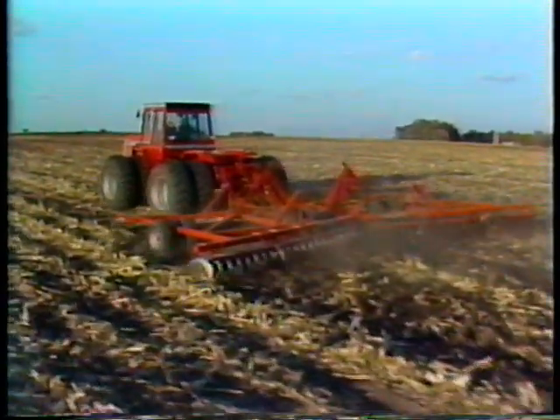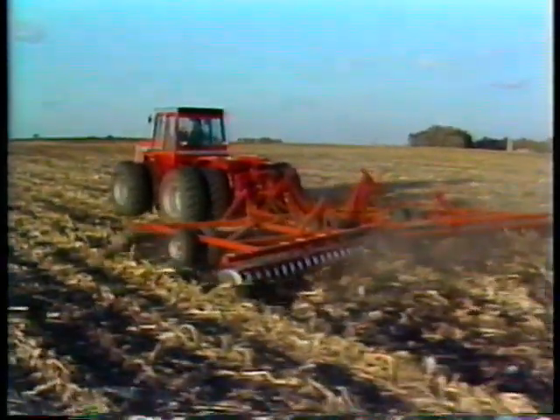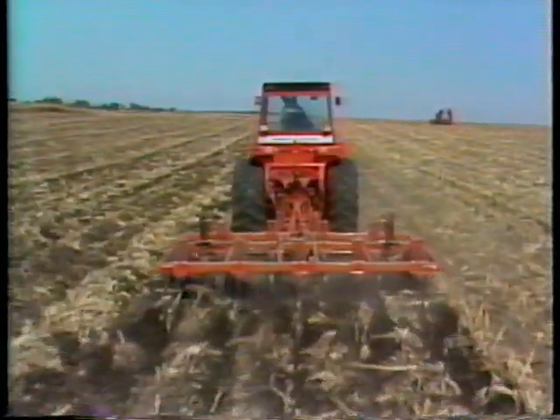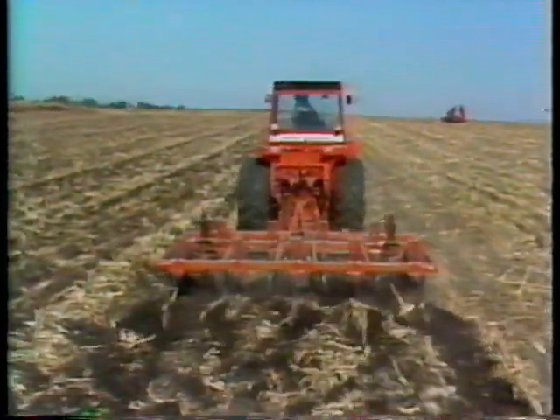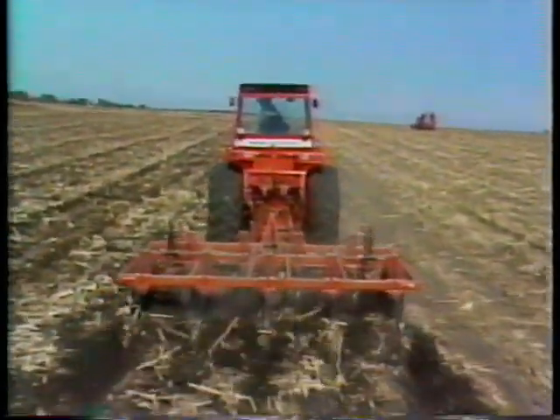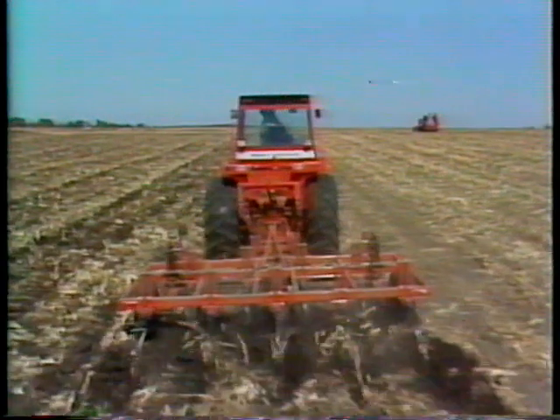As you can see, Massey Ferguson offers some real advantages over the competition in just about every category. After this comparison, we feel you'll agree that the Massey 4000 series tractors provide the right solution to big acreage farming needs.